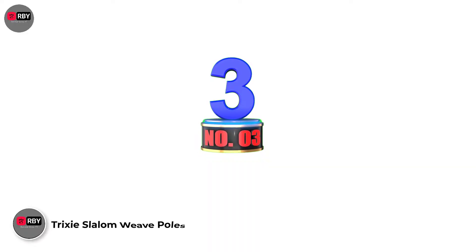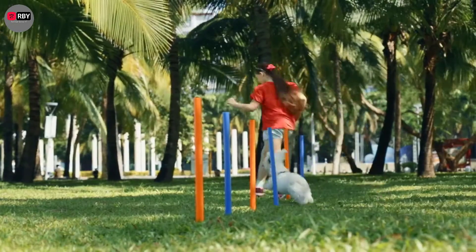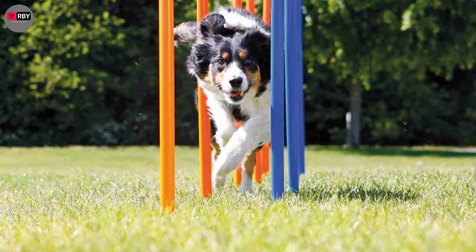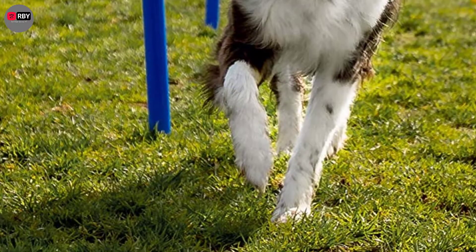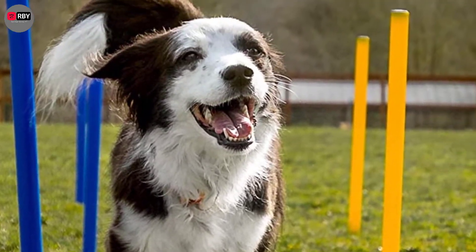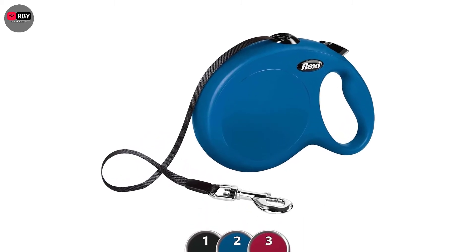Number 3: Trixie Slalom Weave Poles. When your dog's ready to advance to weave pole training, here's a well-priced option that meets competition guidelines. Steel spikes are embedded into one end of these 12 plastic poles, making it easy to insert them into the ground and keep them in place. Also included is a spacing guide cord, a training tips booklet, and a storage bag.